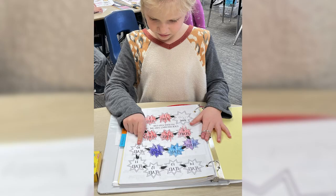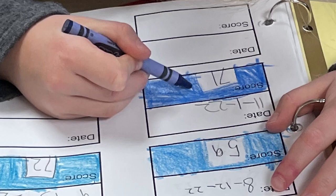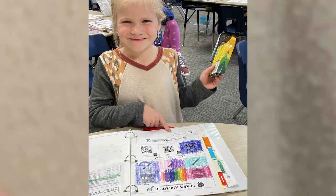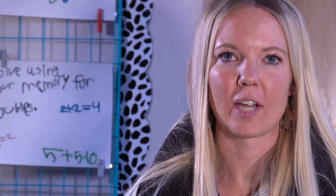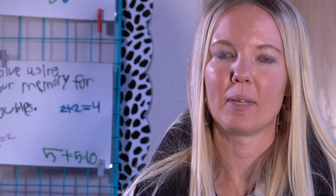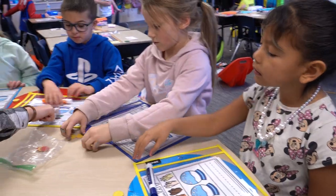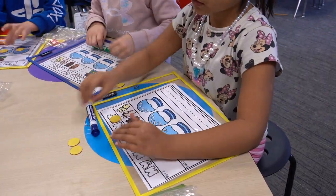Students use their data binders daily to track their progress and set personal goals. I conference with students individually to record scores from reading progress monitoring, spelling tests, and math exit tickets, and discuss what each score means. Students use colors to track their progress and understand what each color means on our proficiency scales. This also drives small group and targeted instruction for each student.